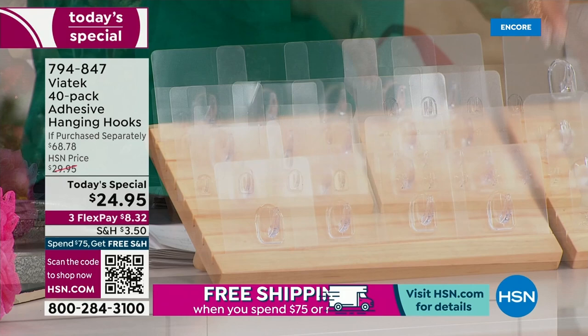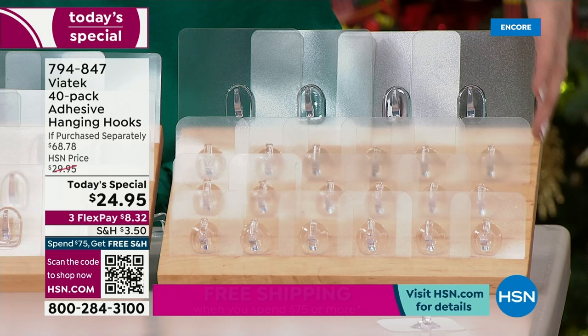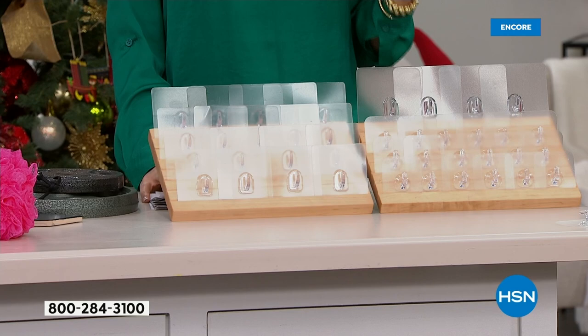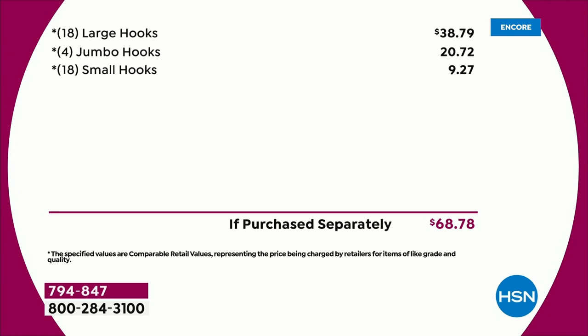You're also getting 18 of the small hooks. We call them small, but they actually hold up to 11 pounds — I bet that's a lot more than your robe weighs. And this is going to be your best friend when it comes to organizing or decorating your home. It is $8.32 to get home on any credit card. If you were to purchase it separately, it would be $68.78. The value today is out of this world — it's off the hook!